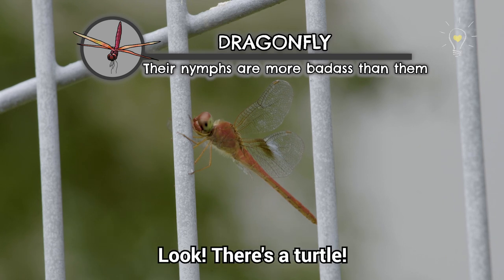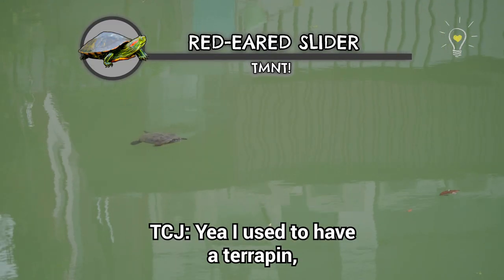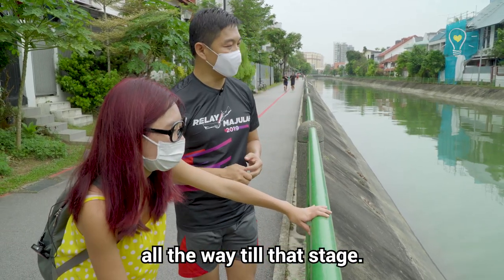Look, there's a turtle — it's a red-eared slider! I used to have a terrapin, and it keeps growing. I think a lot of people, when they buy terrapins for their kids, don't realise this creature will actually grow all the way to that stage.